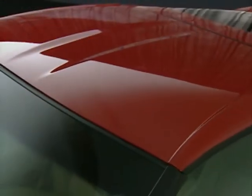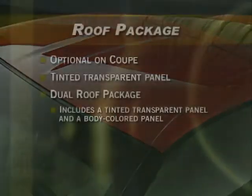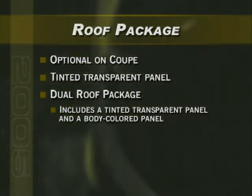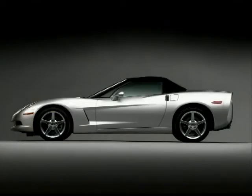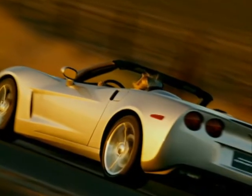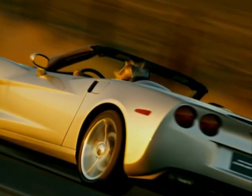A painted body-color roof panel is standard. The optional roof package includes a tinted transparent panel and the body-color panel. On convertible models, a manual convertible top is standard, but for the first time since 1962, a power top is available as an option on convertibles with 1SB.